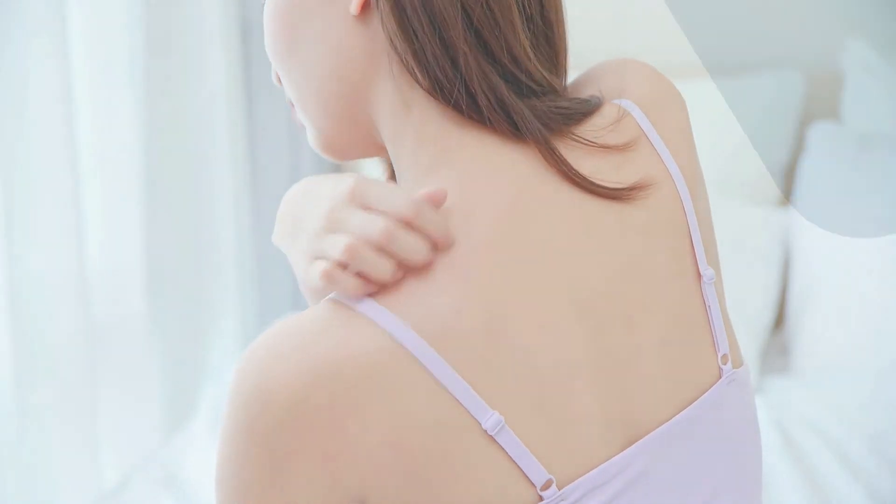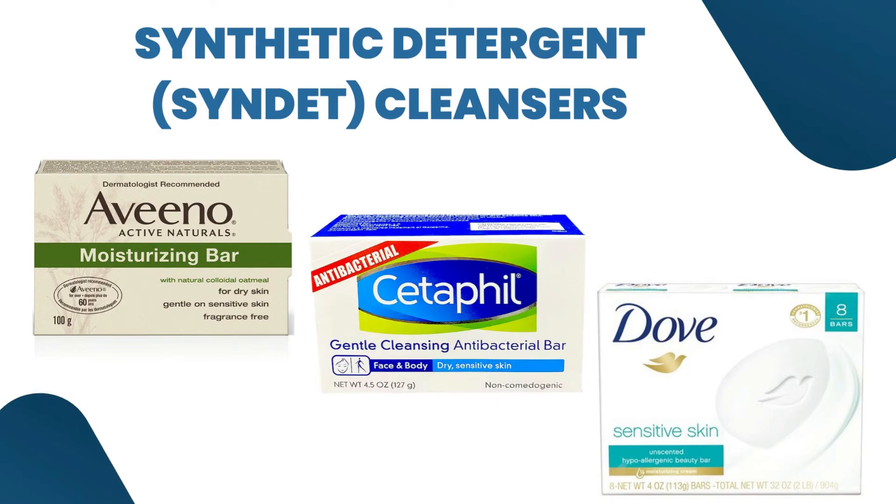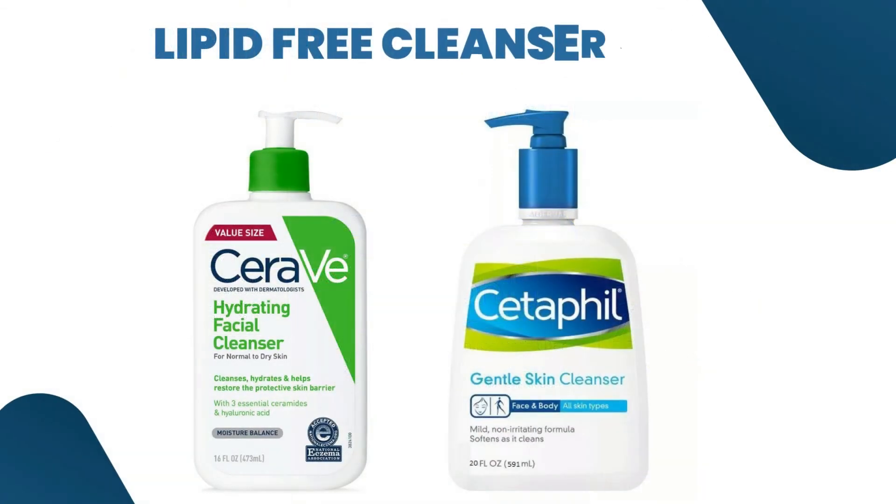Tip 7: Synthetic detergents and cleansers like Aveeno Moisturizing Bar, Cetaphil Gentle Cleansing Bar, Dove Sensitive Skin or Unscented Beauty Bar, or lipid-free cleansers are better for your skin. I will leave a link to all of these products to make it easier for you to find them.